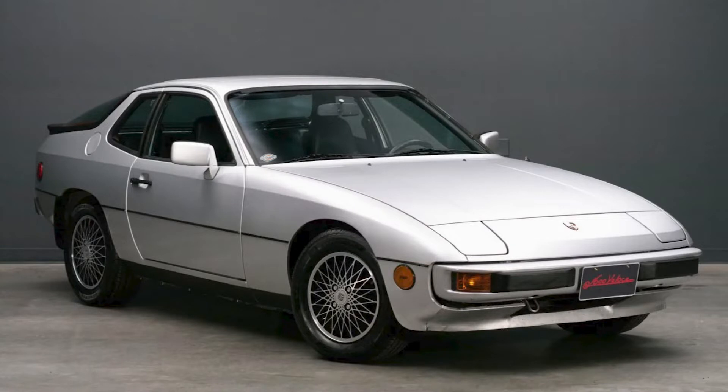Hi there. In Porsche sales today on Bring a Trailer, a Diamond Silver 1982 924 with 26,000 miles, presented by a great seller, sold for $11,450. Three times sold on Bring a Trailer in the past five years, this 924 was sold at a fair price.